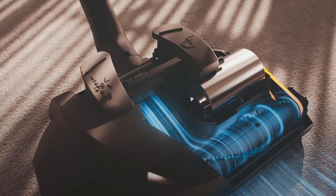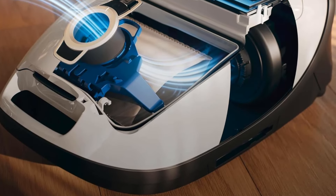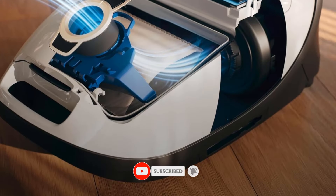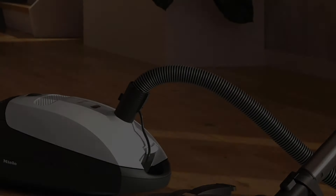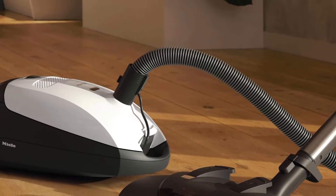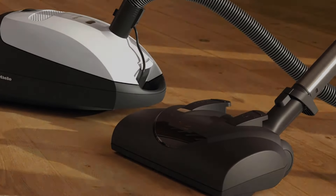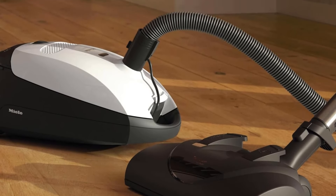This Cat & Dog variant of the C1 comes bundled with Miele's SEB228 Powerhead, which features 5 levels of height adjustment, allowing you to quickly adapt to many carpet types from low pile to plush carpeting, along with a parquet head for cleaning hard floors and a mini turbo brush for cleaning fabric-lined furniture. You can adjust the vacuum's suction power using the 6-level rotary dial at the back of its body if you're having trouble pushing the head around on thick carpeting.